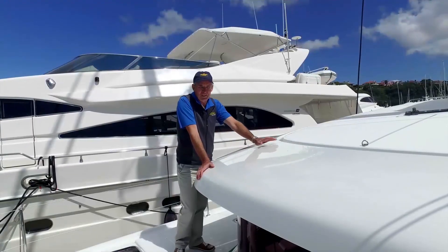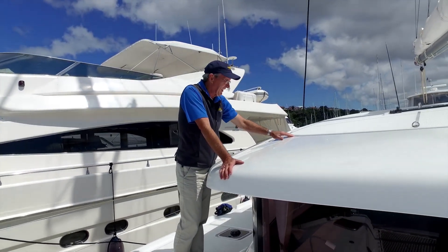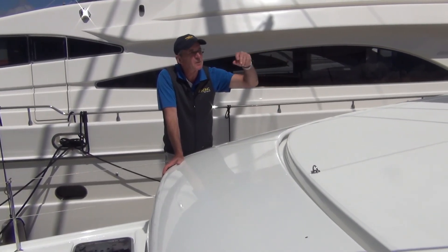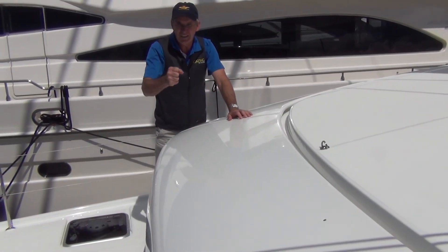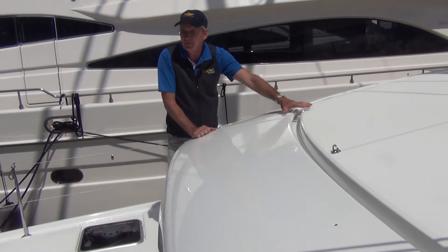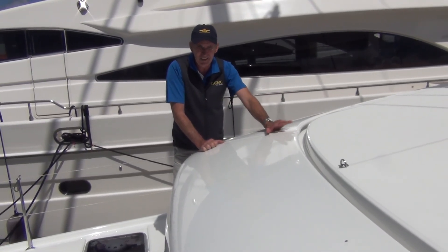One of the coolest features on this new 42 is a rain catcher. There's a channel built into the superstructure — when it rains, it catches water running off the sail, off the boom, off the deck, and runs it down into your tanks. There's a little valve you leave closed for a while to flush out any salt, but once the water's clean and tasting good, you open the valve and it fills up your tanks. It's a great feature.